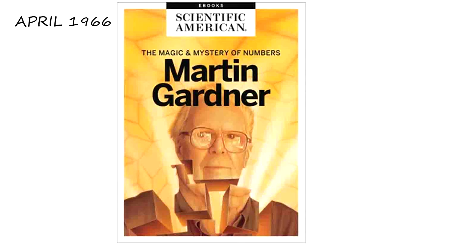The name op art was coined by Time Magazine in 1964.